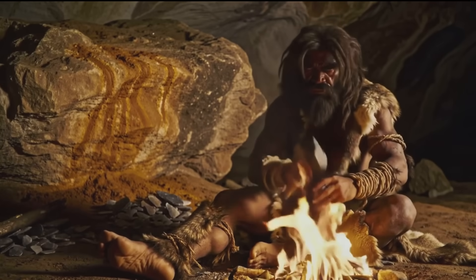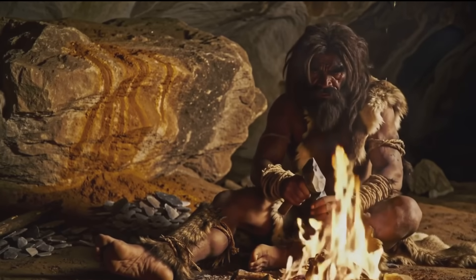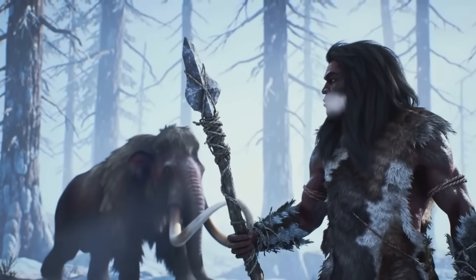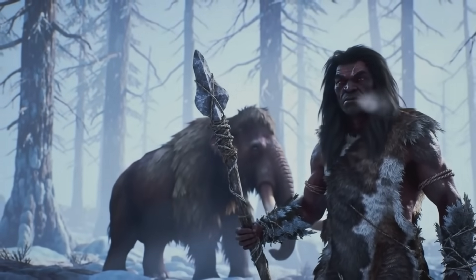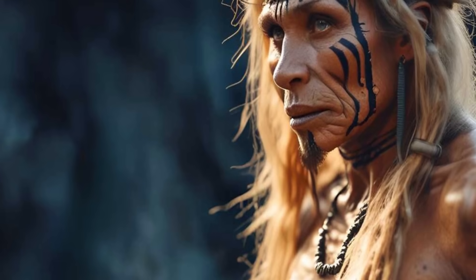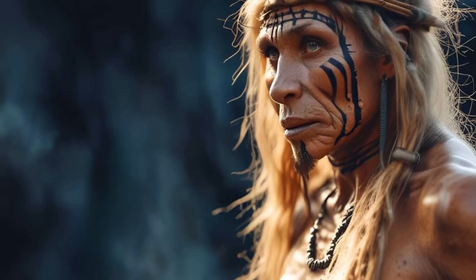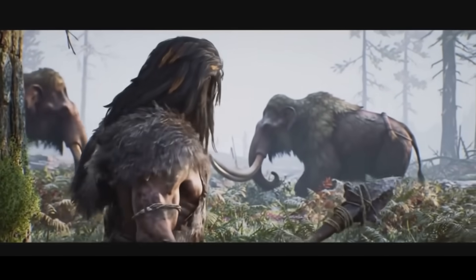Early scientists like Marcellin Boulle and Arthur Keith built the frameworks we've since revised. Boulle saw Neanderthals as clumsy relics. Keith, more generously, saw them as human in a different key. Today, their competing visions still echo in our interpretations. Boulle's caution and Keith's curiosity both serve as reminders: ancient bones hold truth, but it takes generations to hear them clearly.